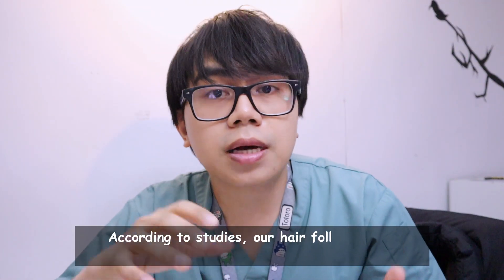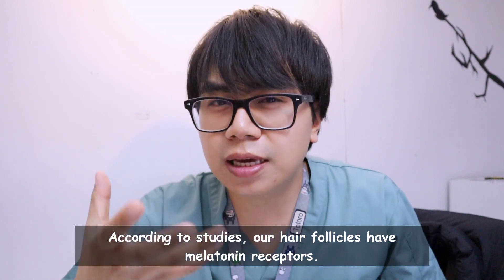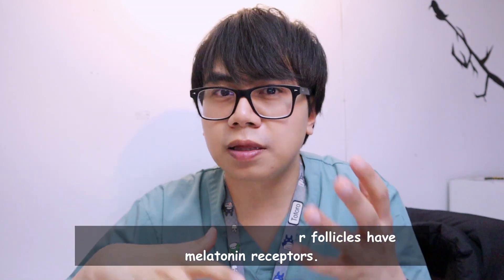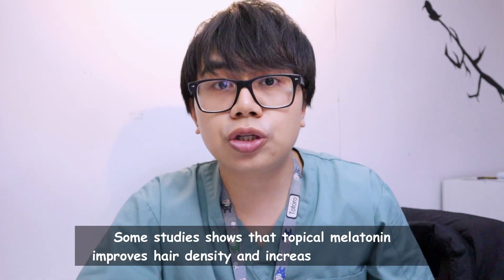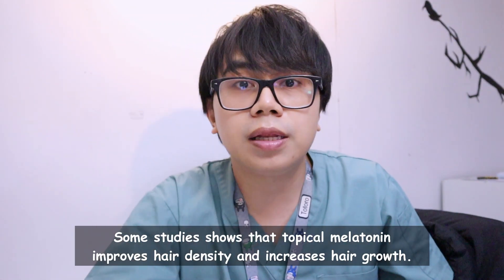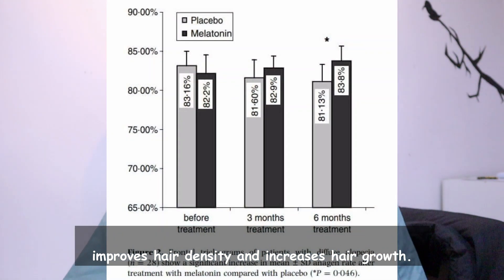According to studies, our hair follicles have melatonin receptors that are believed to play a role in the hair growth cycle. There have been some studies showing that topical melatonin actually improves hair density and increases hair growth without any adverse reaction. Although the studies are still pretty small, this is actually very promising.